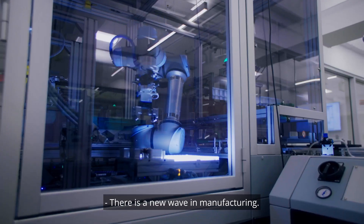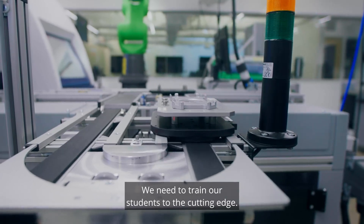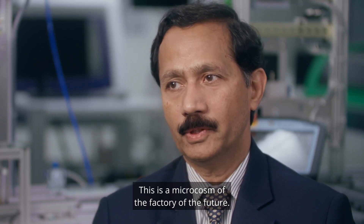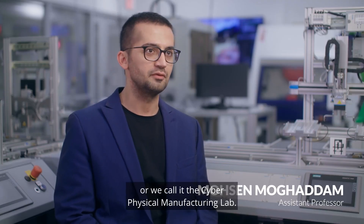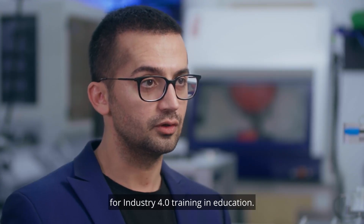There is a new wave in manufacturing. We need to train our students to the cutting-edge. That's why we created this lab. This is a microcosm of the factory of the future. This is the Festo Cyber Physical Factory Lab, or we call it Cyber Physical Manufacturing Lab — a model factory for Industry 4.0 training and education.